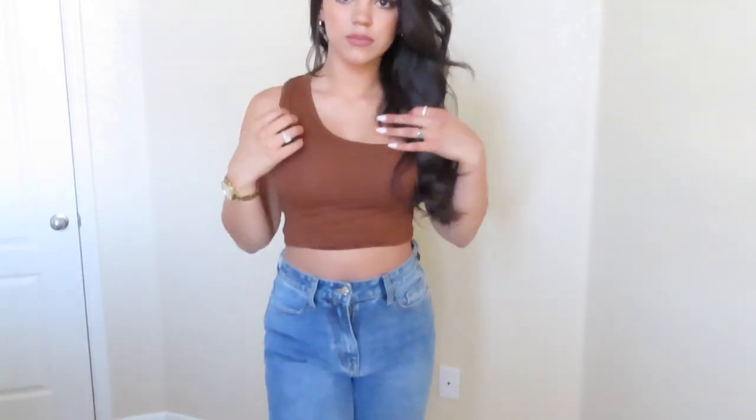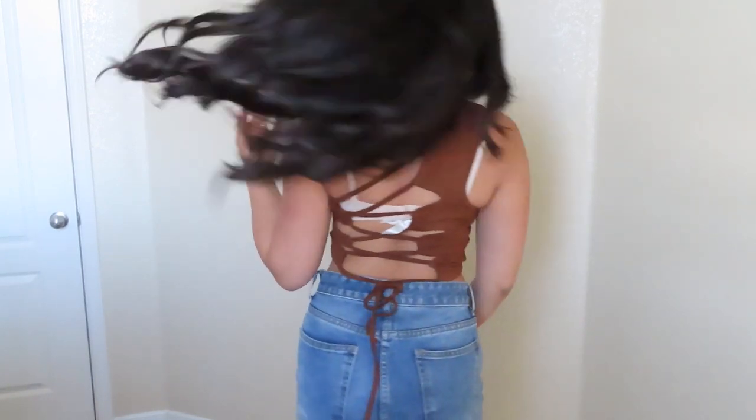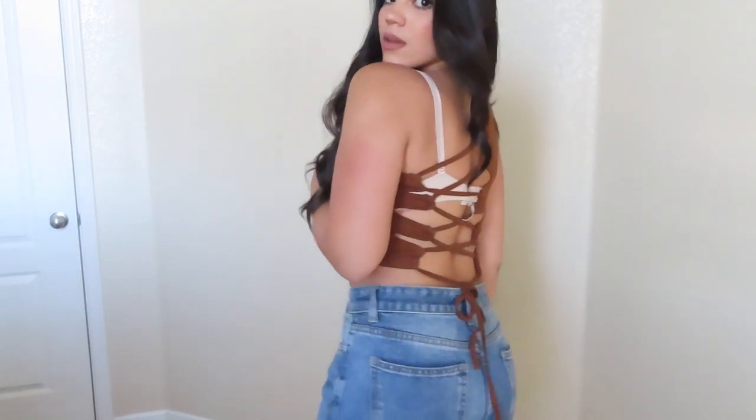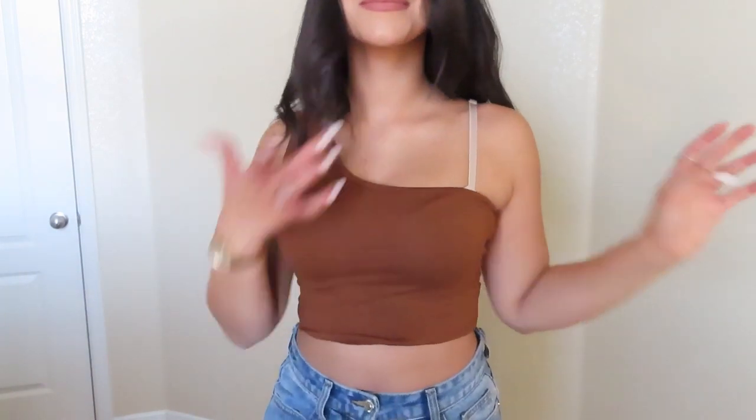This one I love because of the color — brown is super in right now. Obviously don't wear it with a bra; I'm only doing that for the purpose of the video. I love the way it crosses in the back and that it's one-shoulder. It's so fun, so flirty, and the color brown is just so on trend.